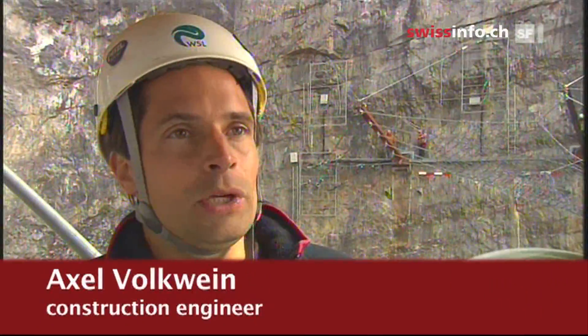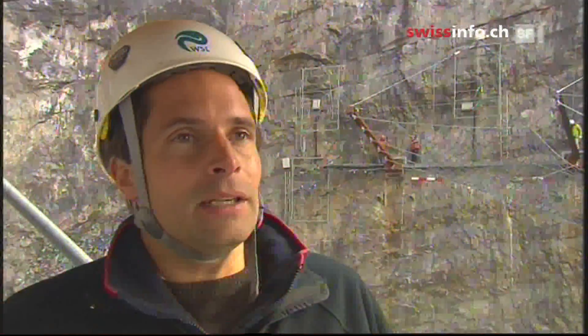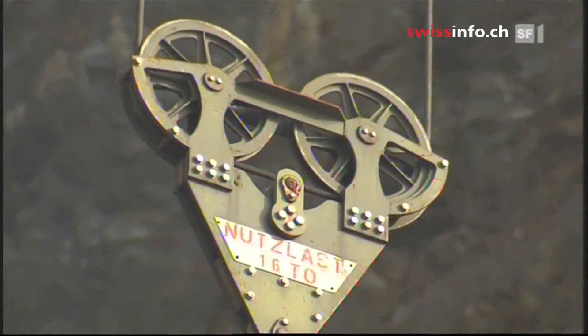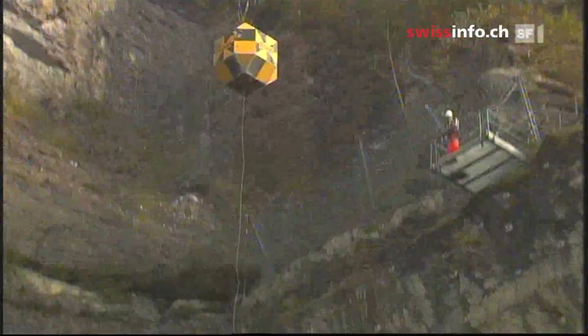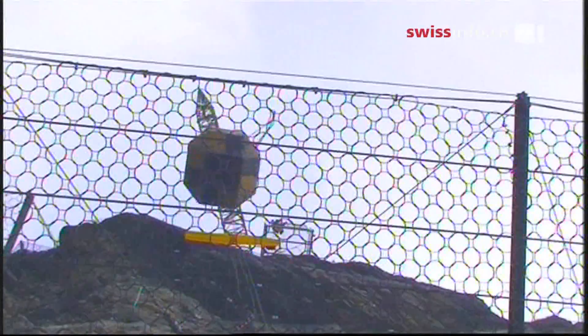We want to find out what the net will look like after the crash — will it still be stable enough to hold back further rocks? Often it's not just one rock, but several coming down. A 16-ton concrete block is lifted up to 32 meters and crashes into the net at 90 kilometers per hour.